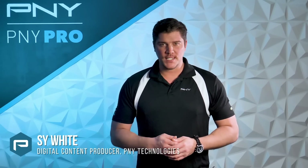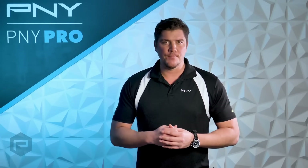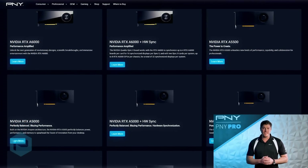Hey everyone, I'm Cy with P&Y Technologies. Today we wanted to do a high-end NVIDIA product comparison. The NVIDIA RTX platform is the most advanced visual computing platform available for professional customers.